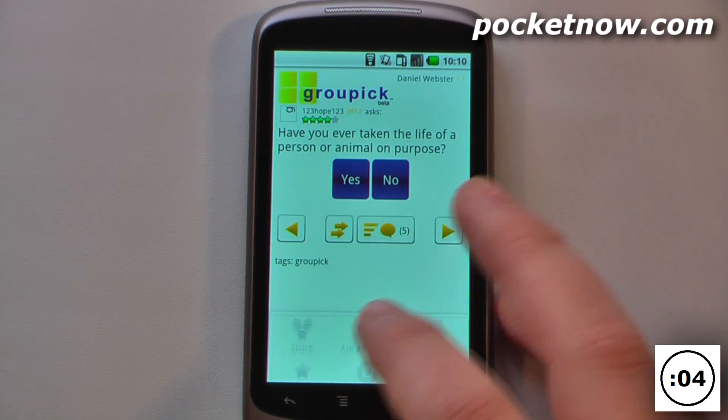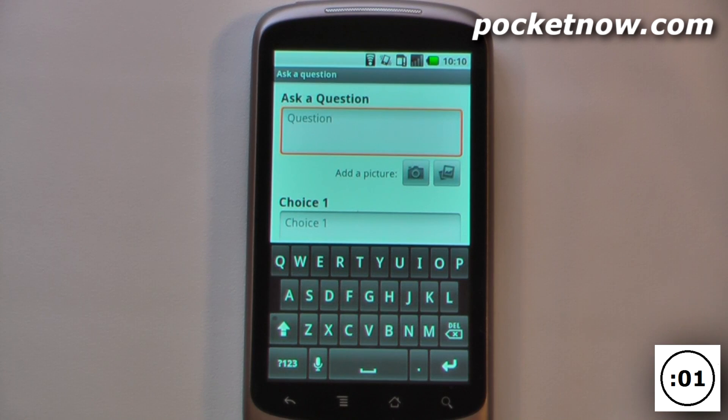And to create our own question, all we have to do is go down to the menu, ask a question, and input all of our answers and choices.